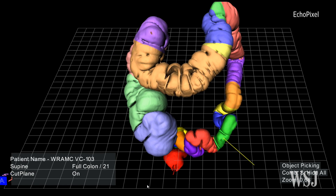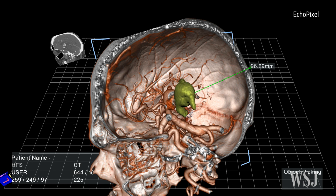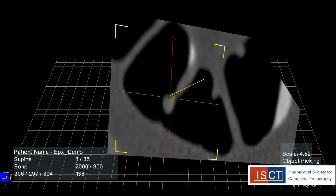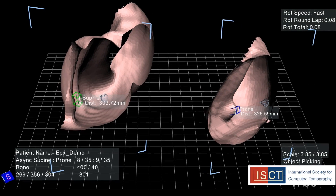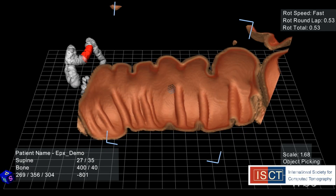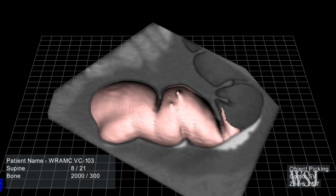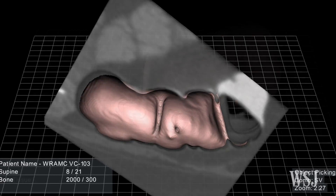Virtual reality technologies are a more immersive way to look at data and have the potential to more dramatically affect patient outcomes. In clinical trials, some virtual reality simulations reduced surgical planning time by 40% and increased surgical accuracy by 10%.